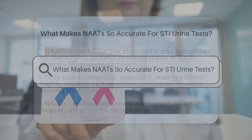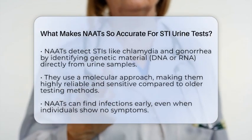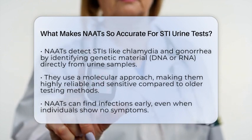What makes NAATs for STI urine tests so accurate? Imagine being able to detect an infection with incredible precision just from a simple urine sample.